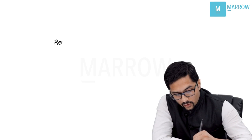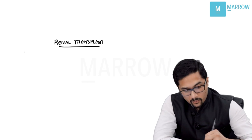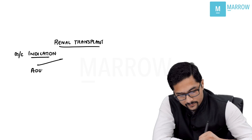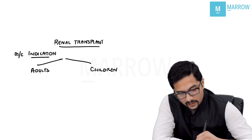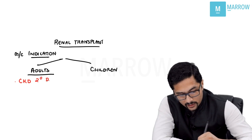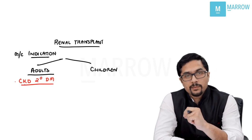Let's talk about renal transplant. Majority of questions have been asked from renal transplant. The most common indication for renal transplant in adults is chronic kidney disease secondary to diabetes mellitus. In other words, diabetic nephropathy is the most common indication for renal transplant in adults.